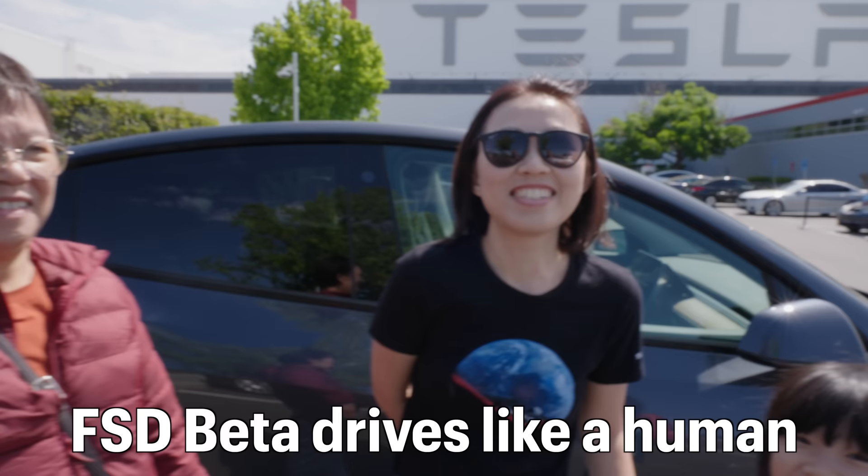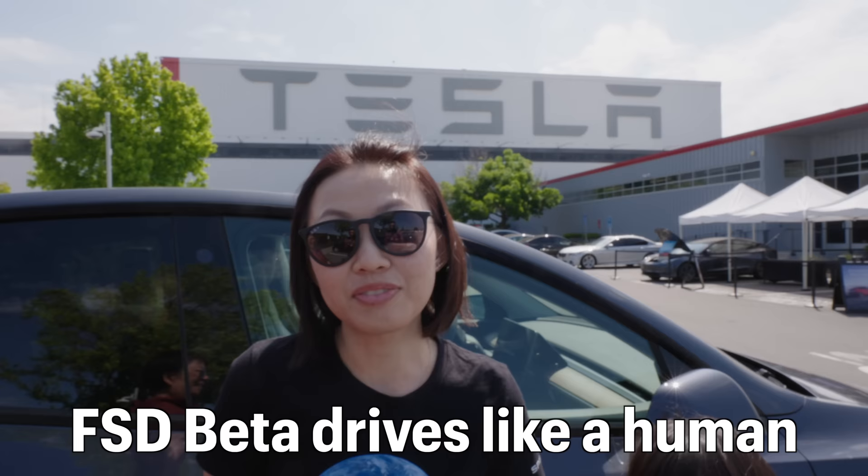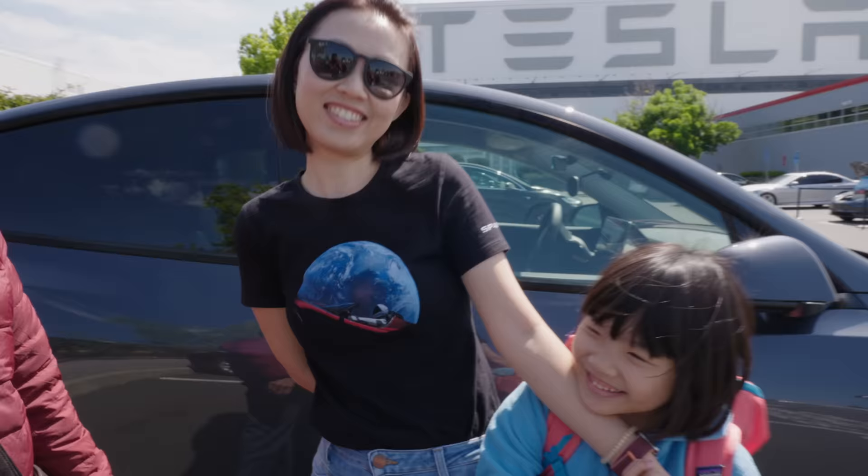How do you all find the drive? Very good, because I don't feel that it's an auto drive. She meant it feels like a human driving, and it really did feel like that. Looks like everyone enjoyed this trip.